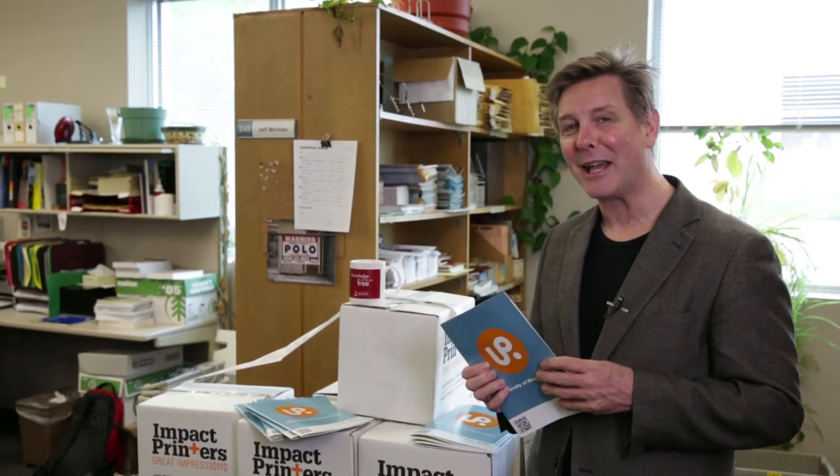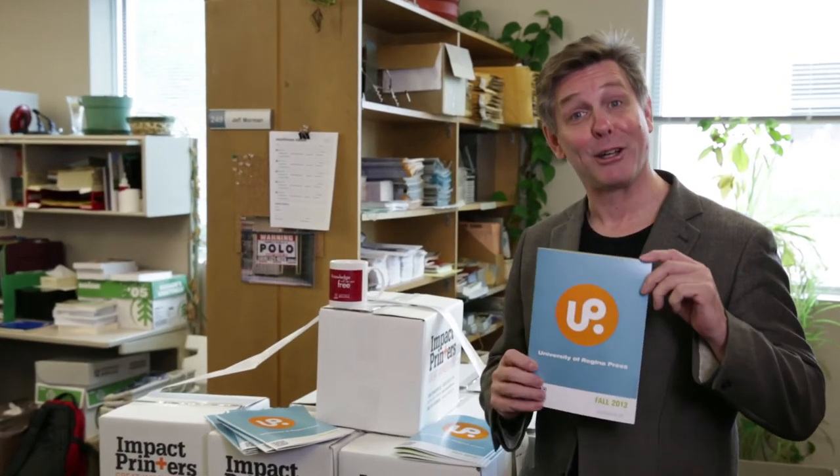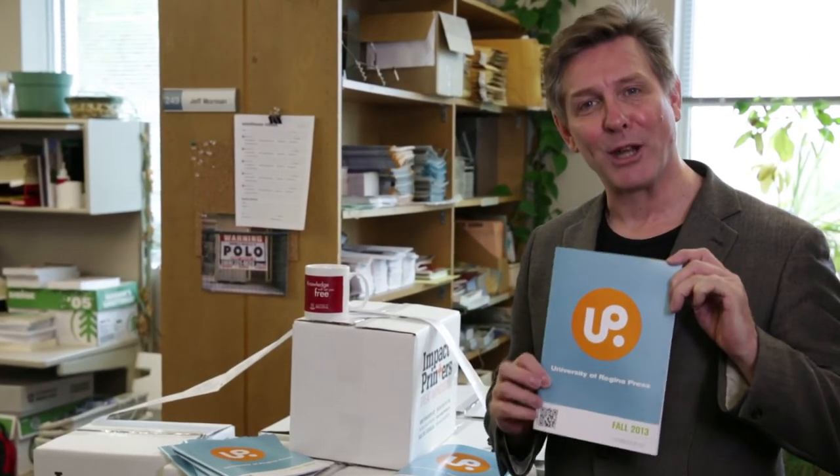Visit uofourpress.ca every day. We're going to be posting daily clips on the publishing process. And while you're there, check out our new catalog and see the range of books that we publish.